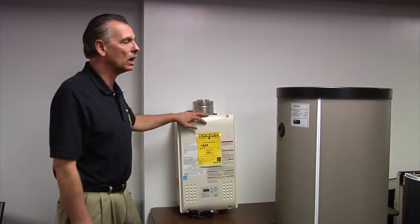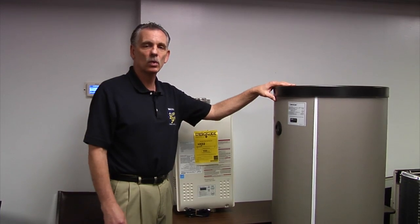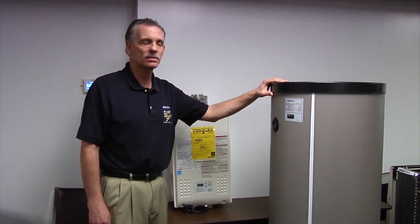Hello, today we're going to talk about the differences between a tankless water heater and the typical storage water heater that most of us have in our basements.